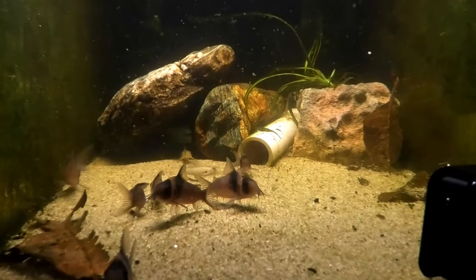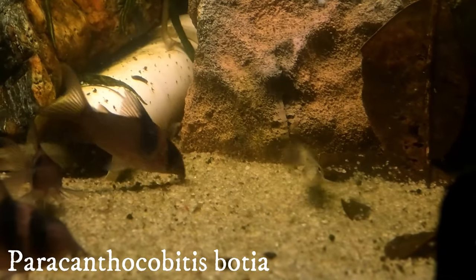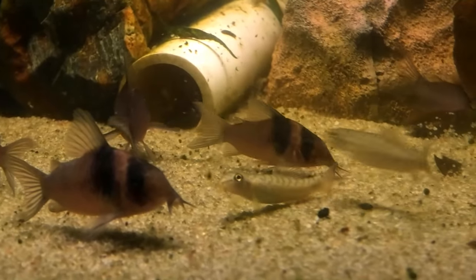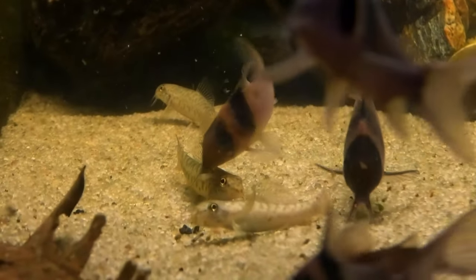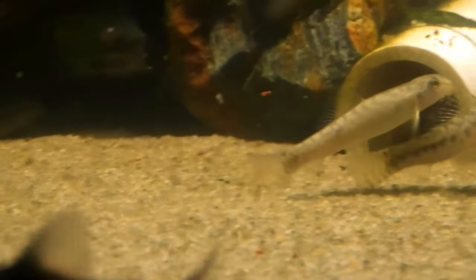Next we have one of my all-time favorite loaches — the zipper loach. These are very widespread, coming from India, Pakistan, Nepal, Sri Lanka, Bangladesh, Thailand, Borneo, and Myanmar — literally everywhere — which is one of the reasons they're very inexpensive. You can usually find these for around five to seven dollars, so you can get a nice big group of them and it will pay off.